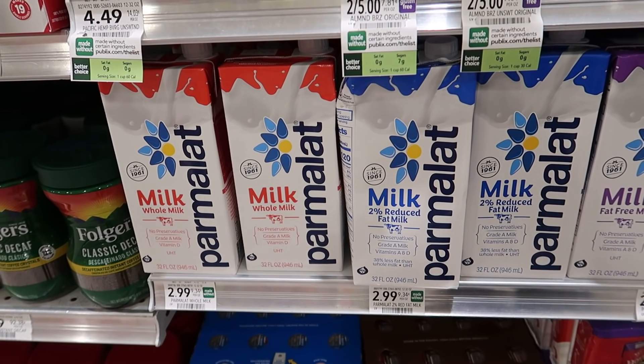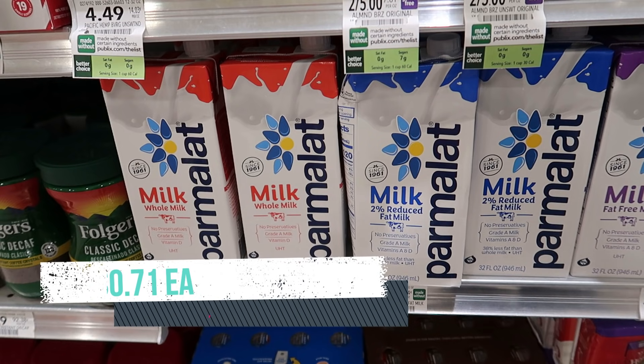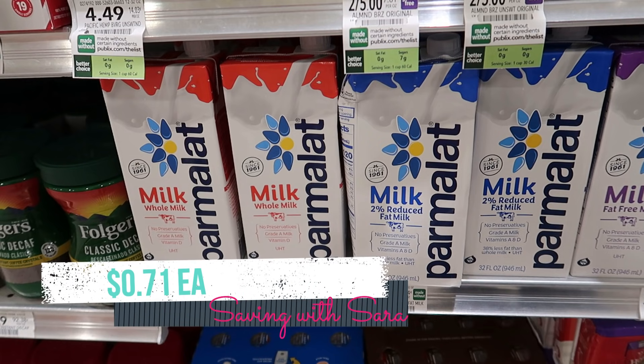Another Shopkick deal is on this Parmalat milk. These are $2.99, not on sale, but if you scan and submit to Shopkick it makes one of these just $0.71. You can grab whichever variety you want. These milks do not need to be refrigerated — I found them by the cans of coffee in my store, so they're not in the refrigerated milk section.